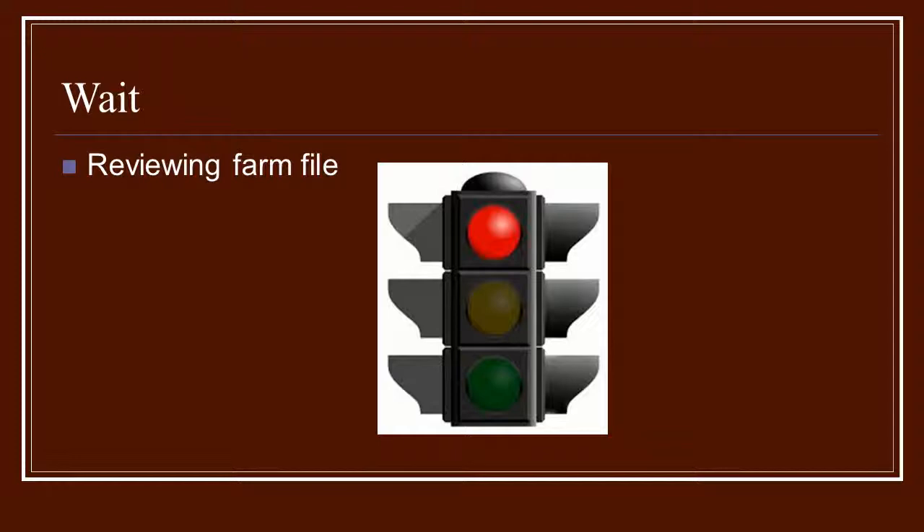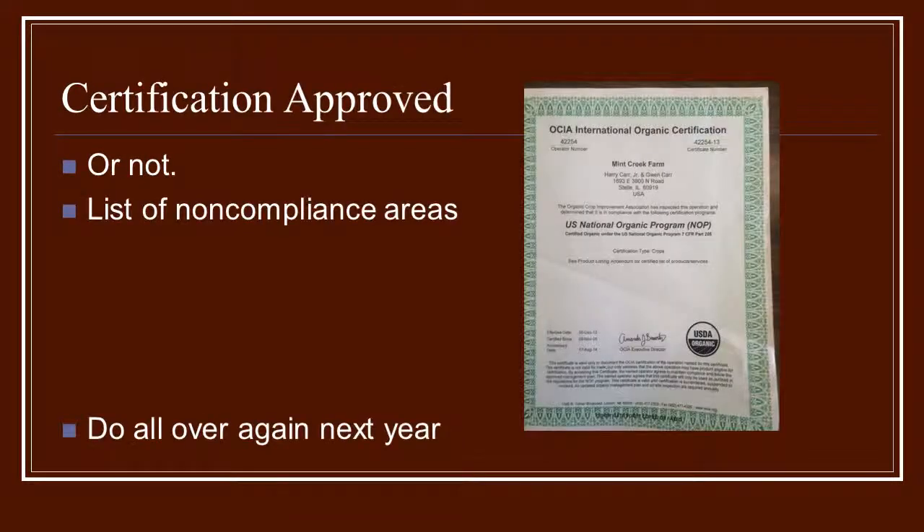You will then get a letter in the mail that will either be your certificate saying you are certified organic — meaning you're able to sell and label your products as such — or it may note a few non-compliance areas. They'll give you a list of those along with a deadline by which you need to comply. Many times these are minor issues like dates being off, a missing receipt, or a missing label. They give you a little time to send that in and will go ahead and let you be certified.